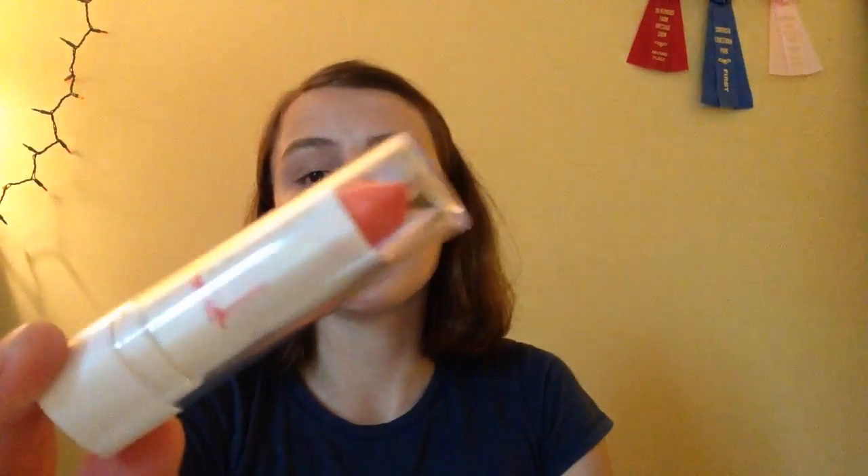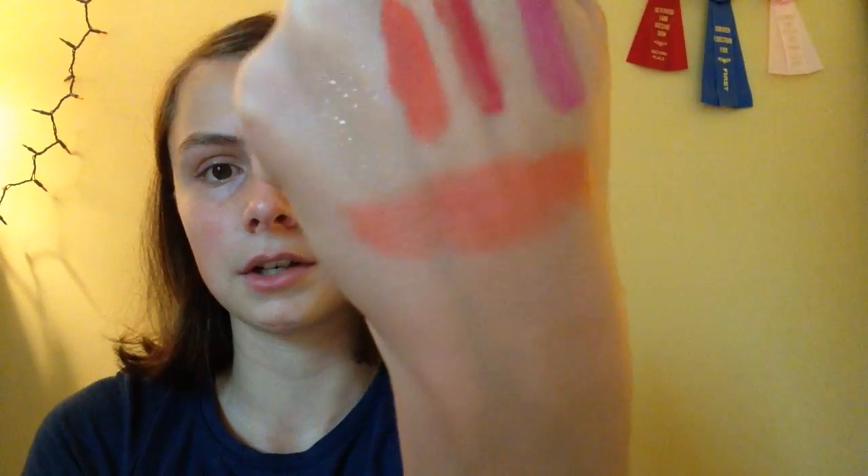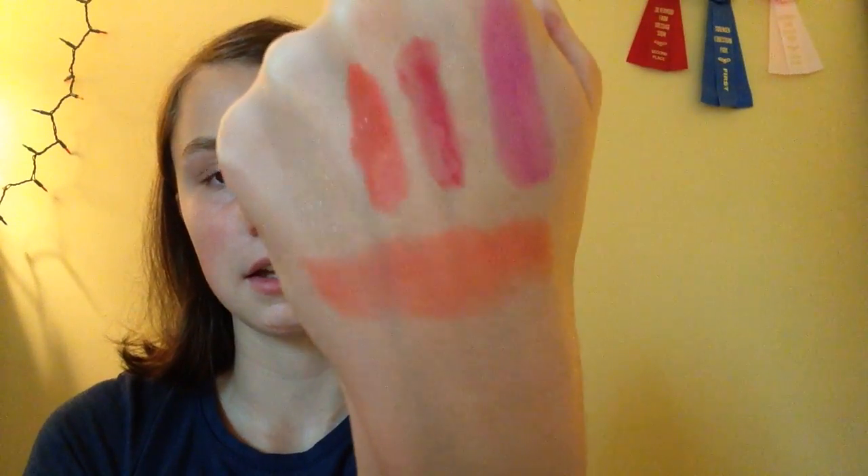This lipstick is from Dollar Tree, so it's not like a pop-up color, which I'm very disappointed — but hey, it's Dollar Tree, you know? It does have a shimmery color to it. I don't know if it will show on camera, but this is what it looks like and what the color is. It will be on the side. It does have a shimmery color.